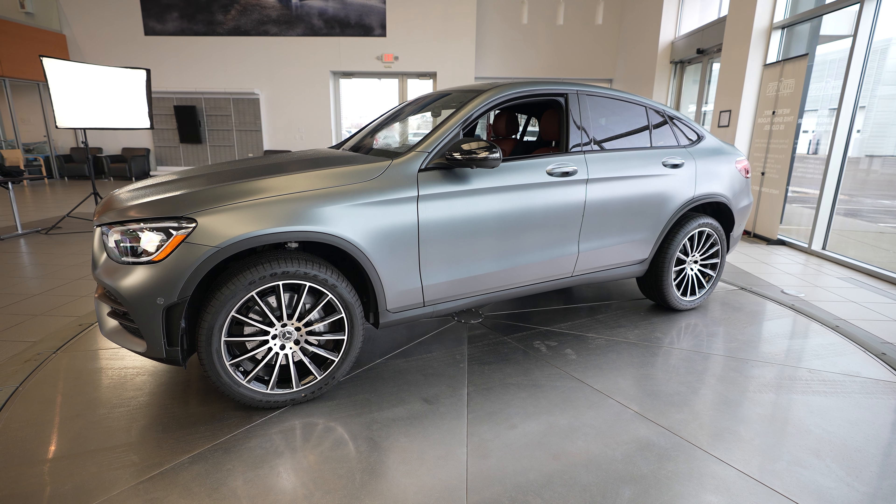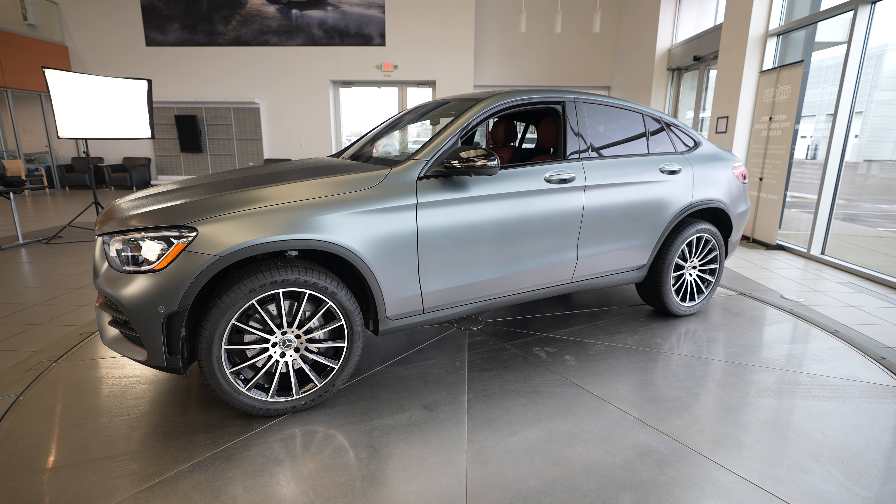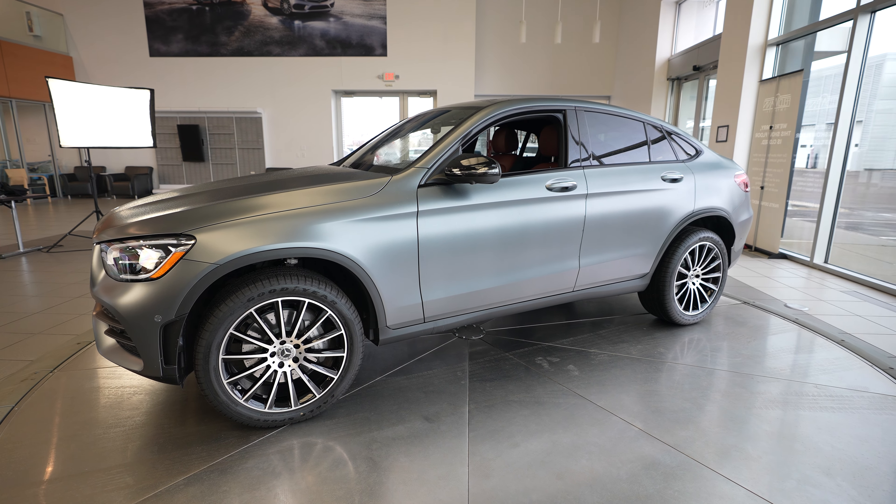Hi everybody, it's Dan with Feldman Imports and today we have a 2023 Mercedes-Benz GLC 300 4Matic.